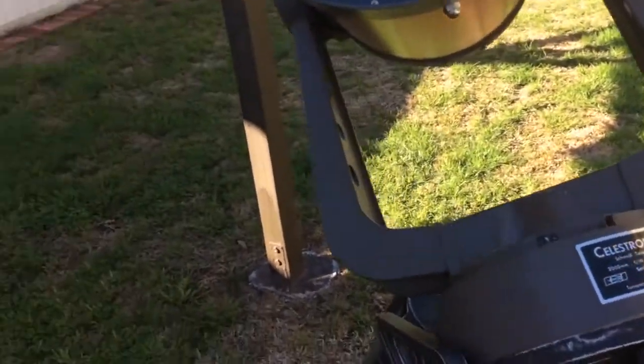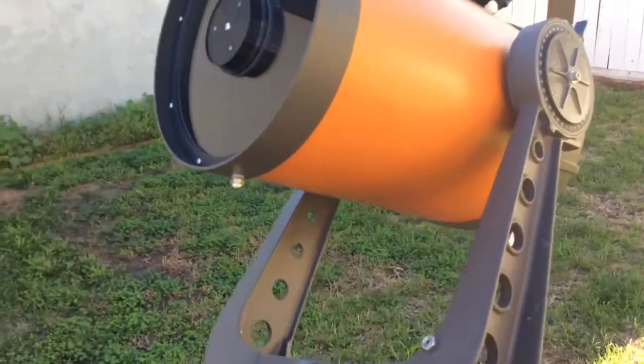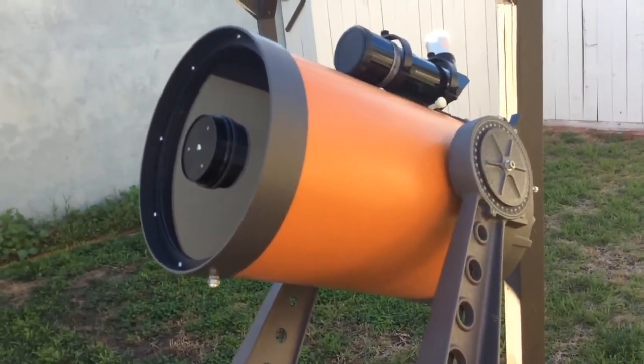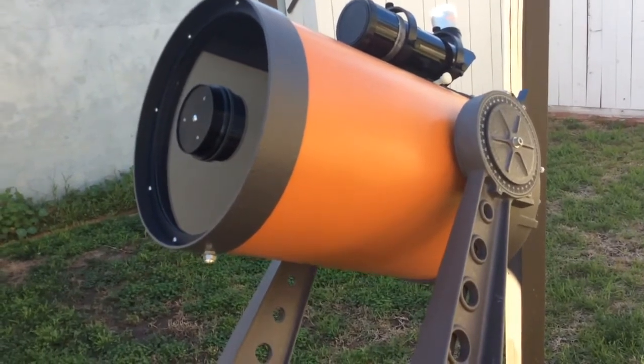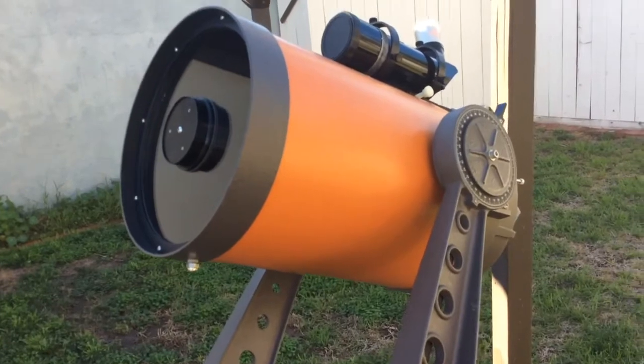I hope this gives you a better idea of how a standard SCT performs compared to the Edge HD. Don't worry about what people say on the internet that you have to have the Edge HD because it's a much better scope — it's not true, it really isn't.